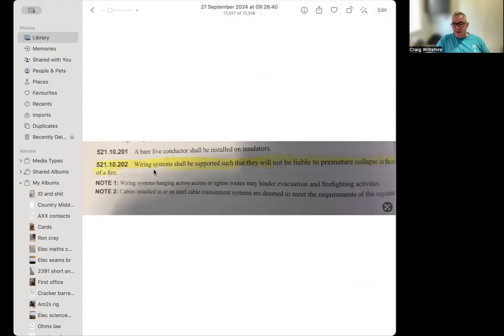So what this reg is interpreted into — the note mentions access or egress routes for firefighters, but the actual reg is mentioning wiring systems. So it doesn't mean we're going to put these fire clips in access or egress routes only — it means we're going to put them along the whole system.